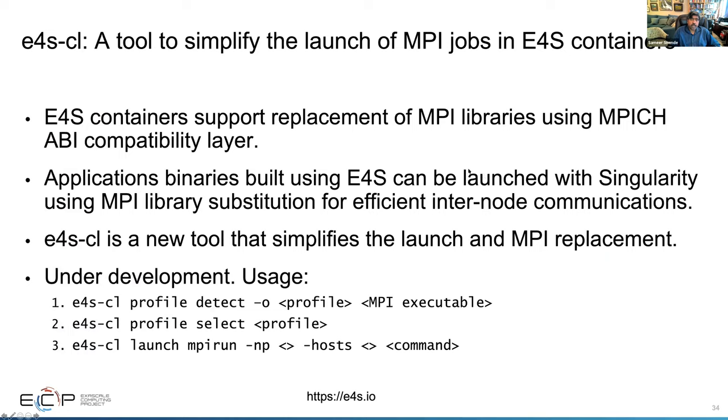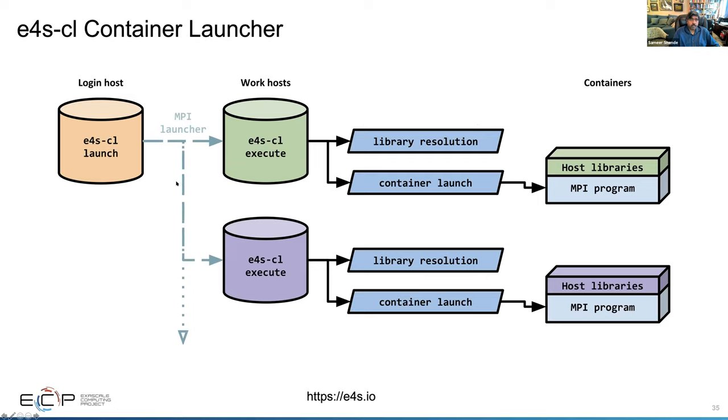If your application is built in the container using the MPich supplied with the containers, you can substitute that MPI using the MPich ABI compatibility layer, and the same binary can be launched not just on your laptop but on an HPC system using the E4S Container Launcher. It's a tool to simplify the launch of E4S containers and MPI replacement. We currently have support for MPich ABI, and we are also looking at support for Open MPI. We are also looking at how we can use PMIx to do the translation of MPI calls.